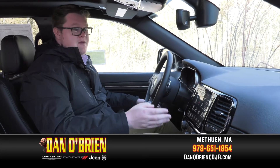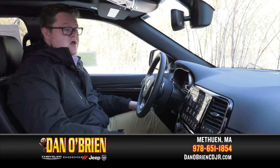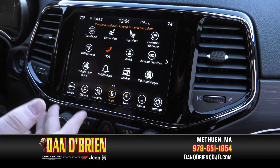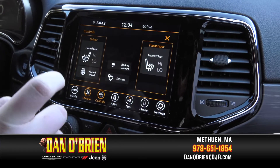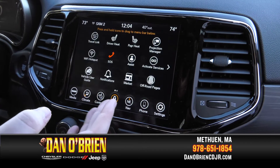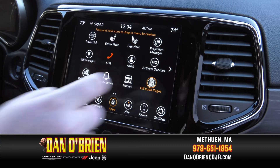The Limited X also comes with an 8.4 inch display screen. You can control the climate, the heated seats, all the apps you can go to, and my personal favorite is the off-road pages.